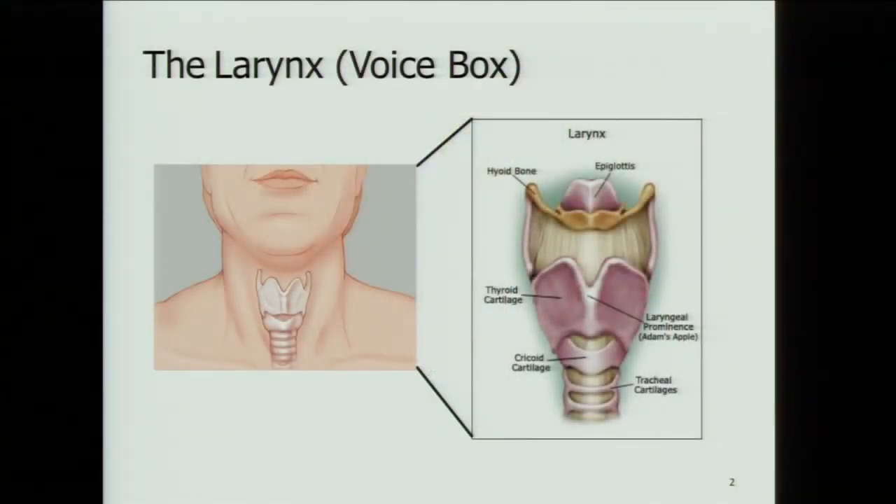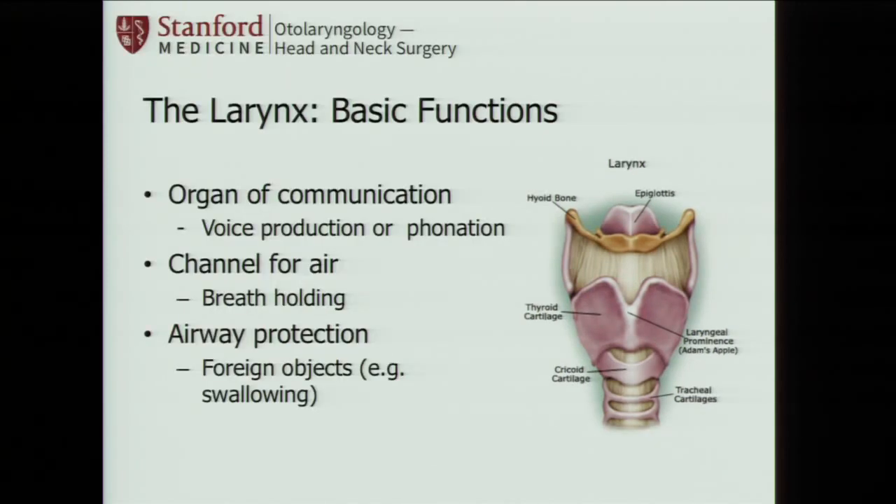The voice box, or larynx, is located in your throat — essentially a series of cartilages attached together by elastic membranes. Despite being small, it does amazing things: it's our organ for communication — without our larynx, we can't produce voice. It's also a channel for air, and it's protection for our airway. Every time we swallow, our larynx closes off to prevent aspiration. It's a really important organ.